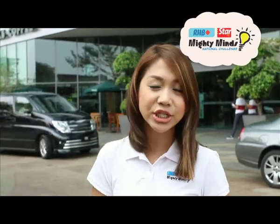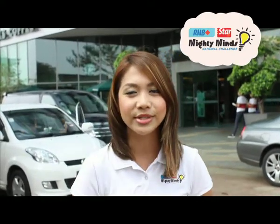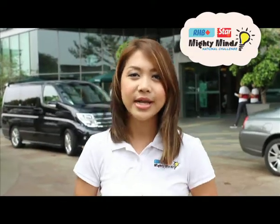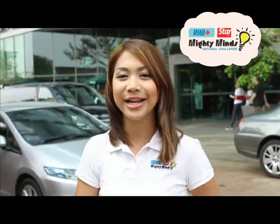I guess that's the reason why we have to have a two-day challenge, just to accommodate the huge number of teams that will be representing their schools. The first day is for the lower secondary category and the second day is for the upper secondary category. So let's not waste any more time and let's see what our friends are up to right here at the Tropicana City Mall.